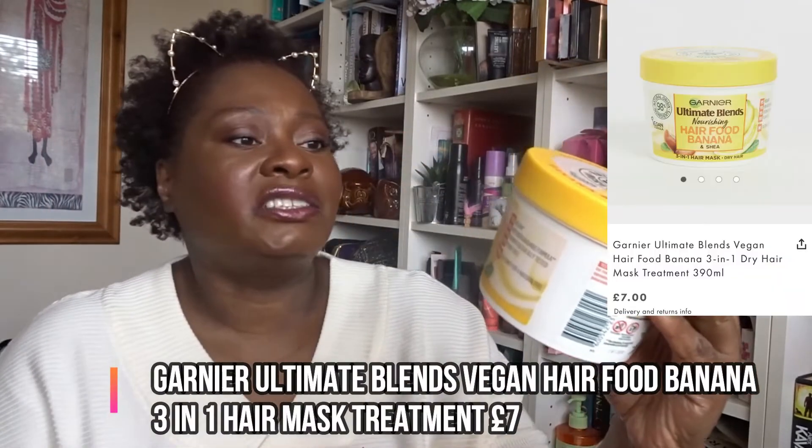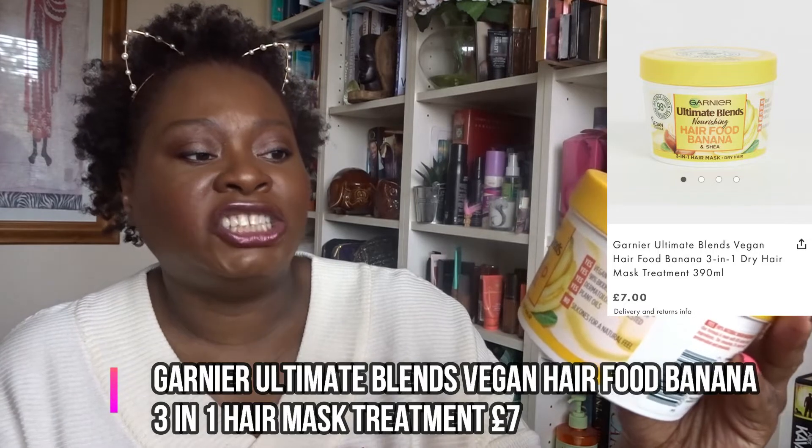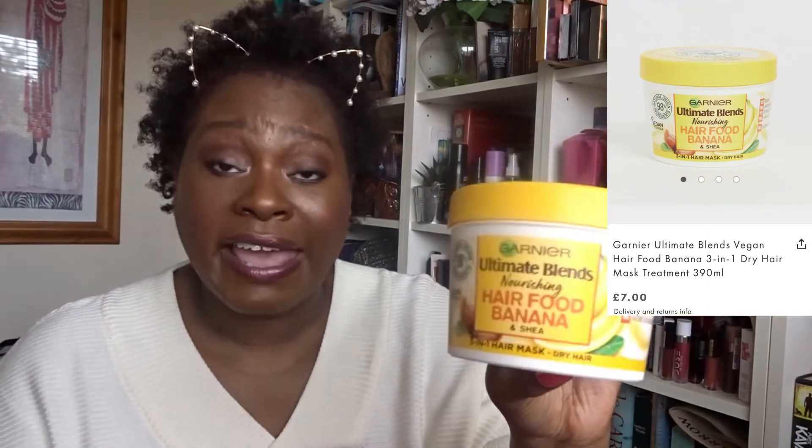And finally Garnier's Ultimate Blends Hair Food Banana and Shea Butter — a three-in-one hair mask for dry hair. This is exactly why I ordered two boxes! My daughter loves the Garnier Ultimate Blends range — she just finished the papaya shampoo and conditioner and absolutely loved it. Banana and shea butter is perfect because afro-Caribbean hair is very, very dry and needs constant hydration and moisture.